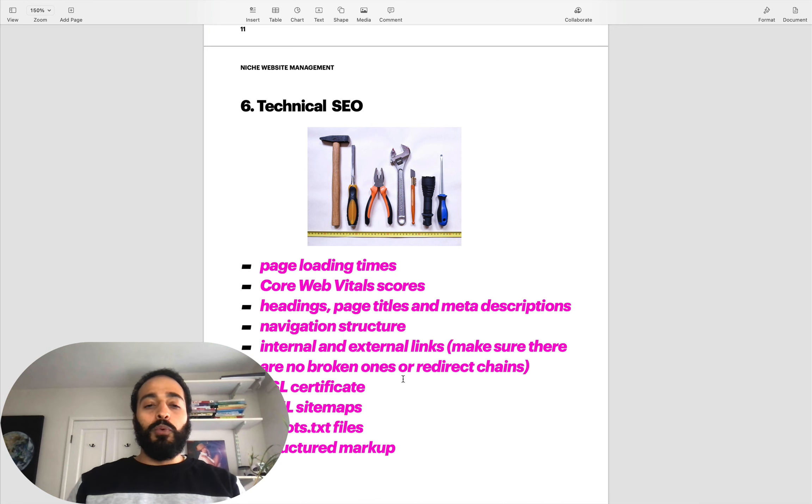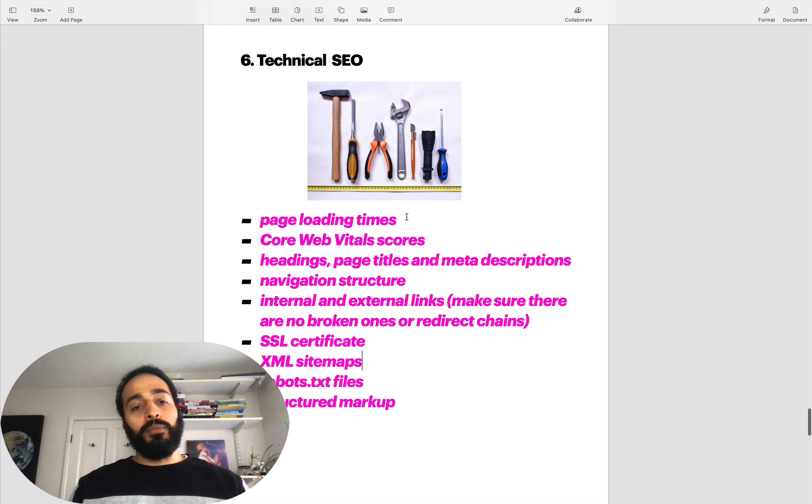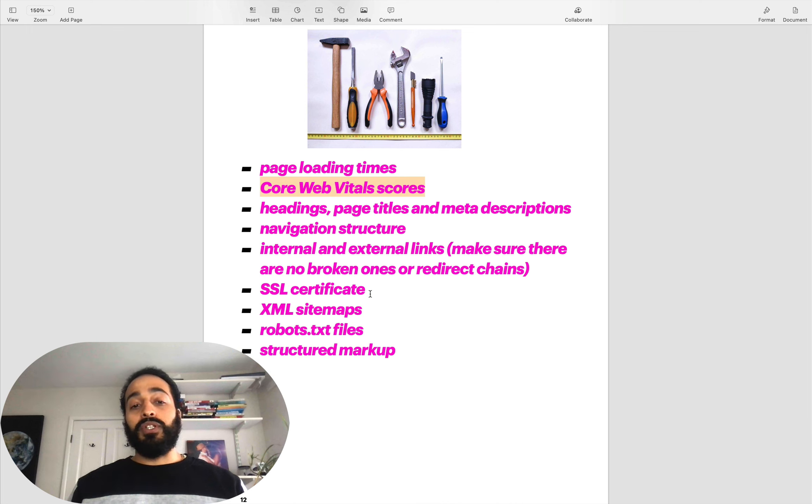Number seven on the list is technical SEO. Check your page loading times, your Core Web Vitals scores - you can plug that into a free online tool. Check your headers, page titles, and meta descriptions, any internal and external links. Check your SSL certificate is correctly updated, your sitemaps so Google can find and rank your pages, make sure your robots.txt file is correctly marked up, and your structured schema markup is available for Google to read. These are important, but generally the first five are going to be more important for broad core updates. Getting your content structure and links in check marks off around 80% of the reasons Google would bring your website down.